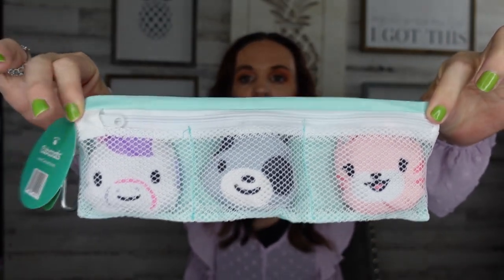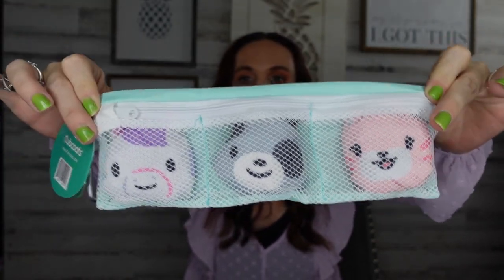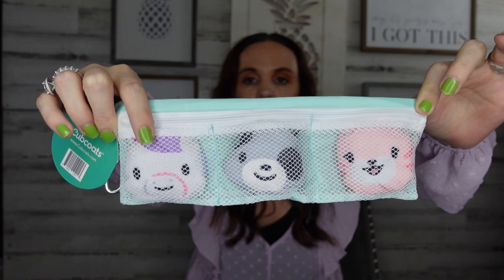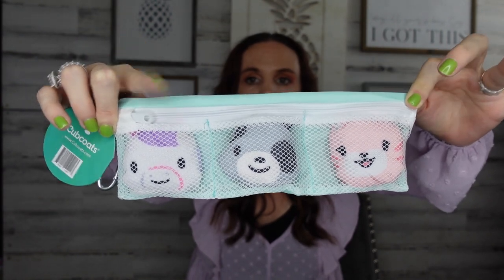The next thing I think you guys would really love as parents, especially nowadays, is that my kids have to wear a mask. My daughter has to wear a mask in school and outside. I wanted to find something really good for her — good quality, cute, fun, and something she's not going to lose. So this is called Cub Coats. It comes with a kitty, a dog, and a fox.